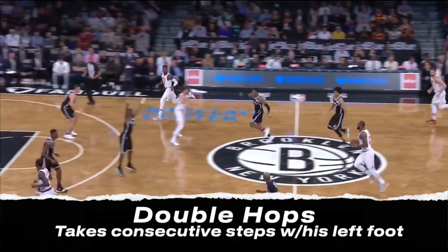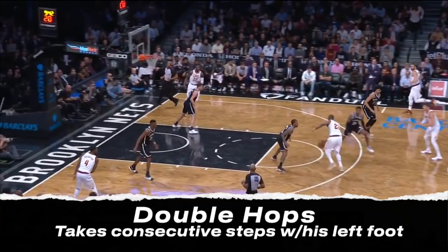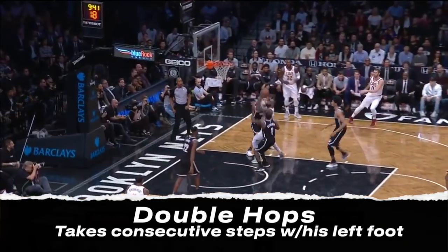Now check this move out — I love this. Sometimes he'll rear back and double hop, taking consecutive steps with the same foot, throwing his defender off as he drives the other way.